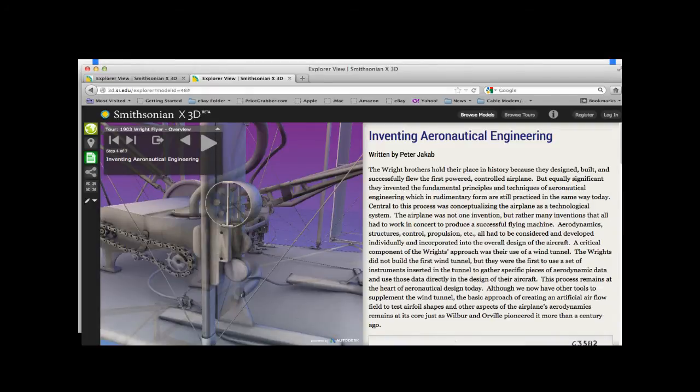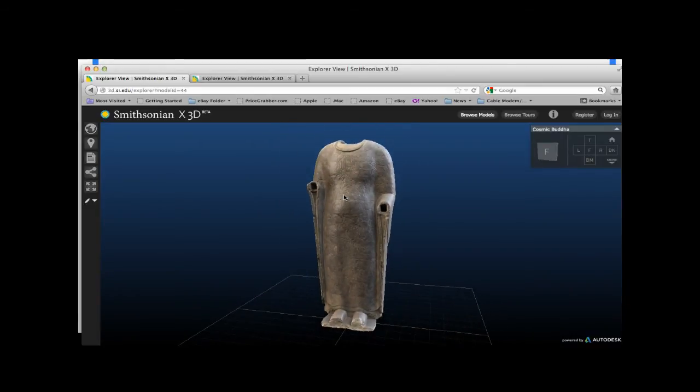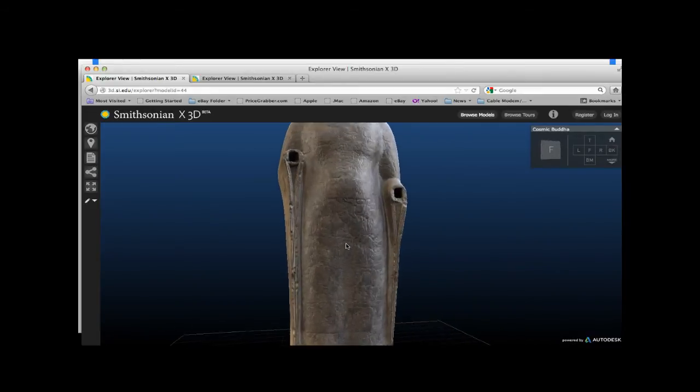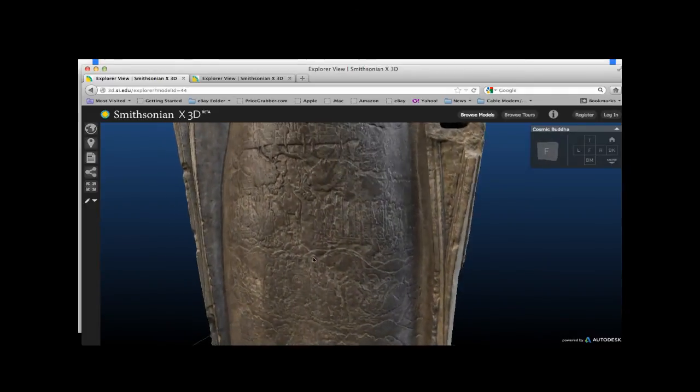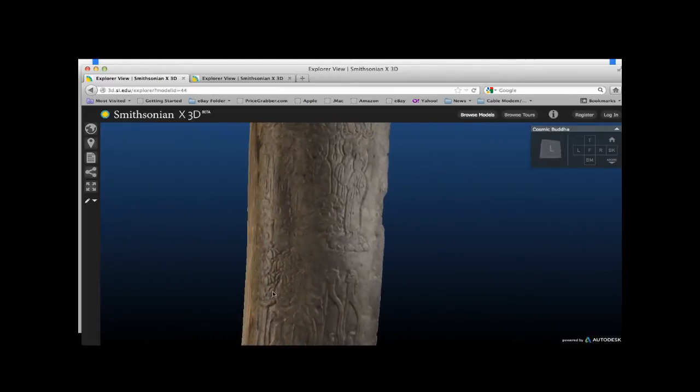Next I'll jump to an object from the Freer Sackler Gallery: the Cosmological Buddha, which has low-relief carving all over it. The stone texture competes with the low relief, and the 500-word text panel in the gallery doesn't come close to telling the complete story. This object references Buddhist scripture and describes the Buddhist journey towards enlightenment, starting from the bottom of the robe all the way up to the top on all sides.